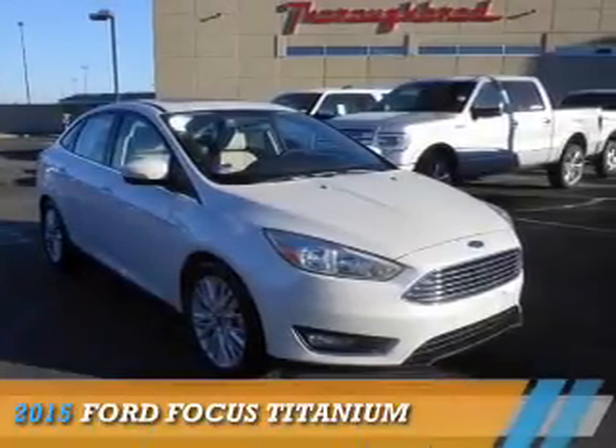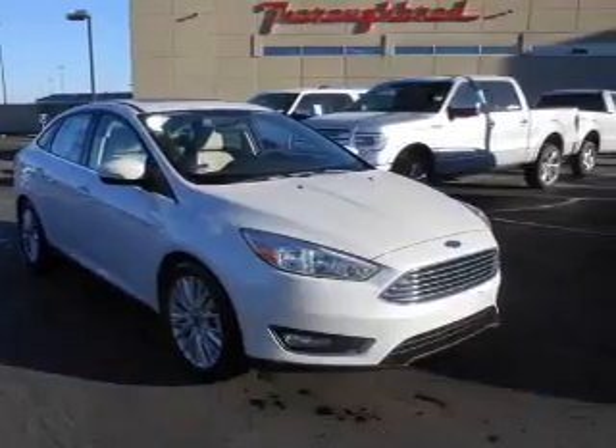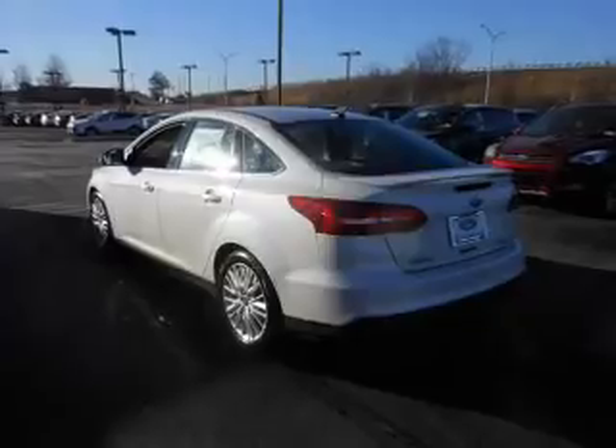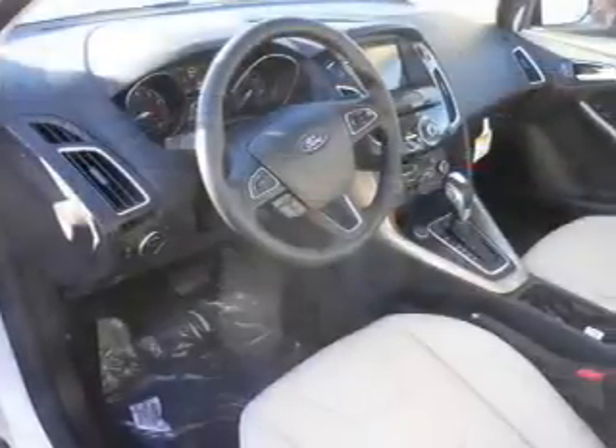Presenting the 2015 Ford Focus. It's powered by a 2-liter, 4-cylinder engine and a 6-speed automatic transmission.